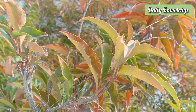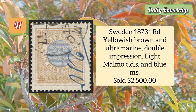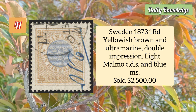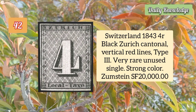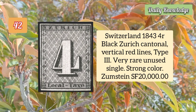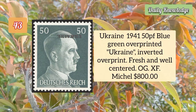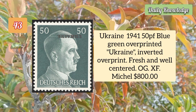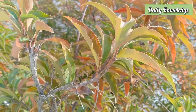Spain 1938 45c plus 2p defenders of Madrid surcharge inverted, single taken from the souvenir sheet. Sweden 1873 one ore yellowish brown and ultramarine, double impression and light Malmö CDS. Switzerland 1843 four rappen black Zurich cantonal, vertical red lines type 3 — very rare. Ukraine 1941 50p blue green overprinted 'Ukraine' with inverted overprint, fresh and well centered with original gum.